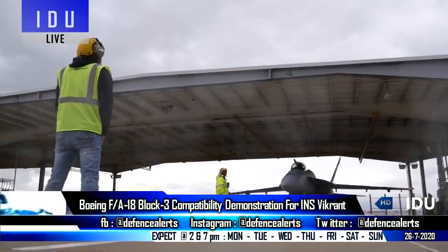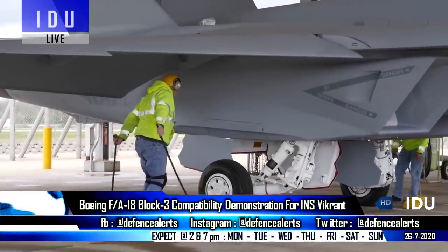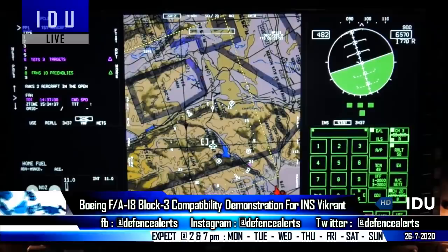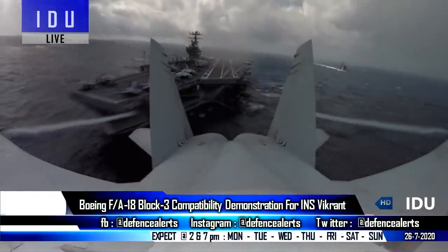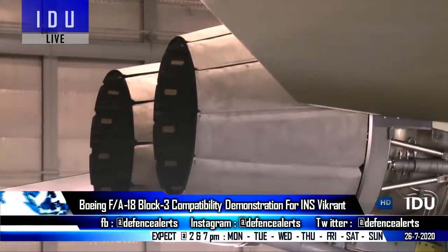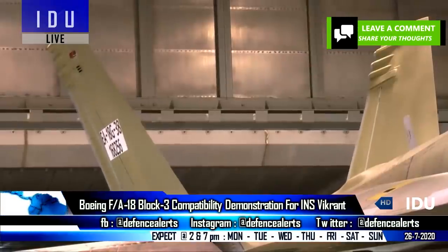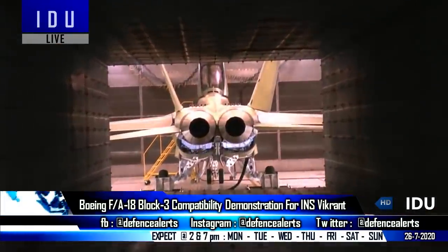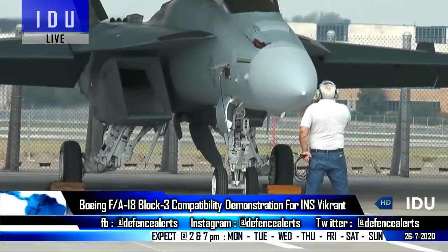The US Navy took delivery of the first two FA-18 Block III Super Hornets last month, and an Indian Navy team will soon arrive at the Maryland US Naval Air Station to witness Boeing's demonstration of the FA-18 Block III's compatibility with Indian aircraft carriers. The Indian Air Force is not interested in the FA-18 Block III, while the Navy's assessment will determine whether it can deliver the required capability for the second under-construction aircraft carrier INS Vikrant, under a revised medium carrier-borne fighter jet program.